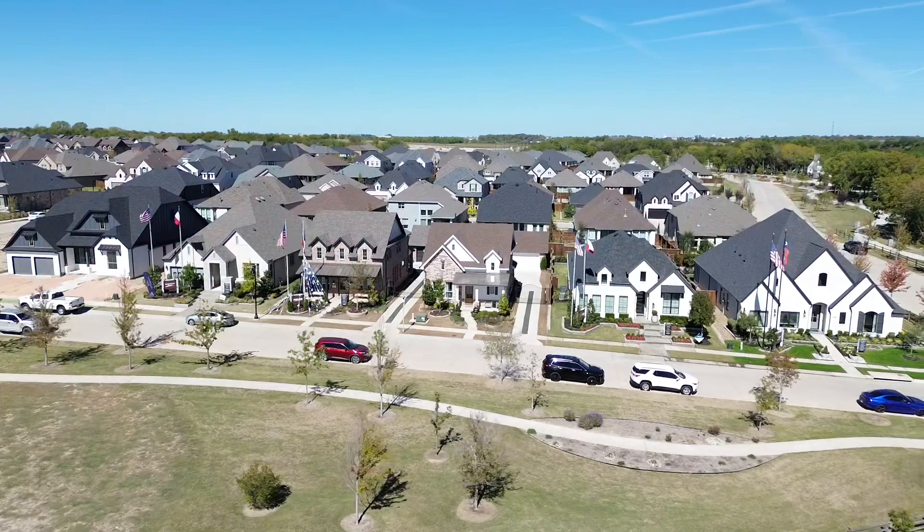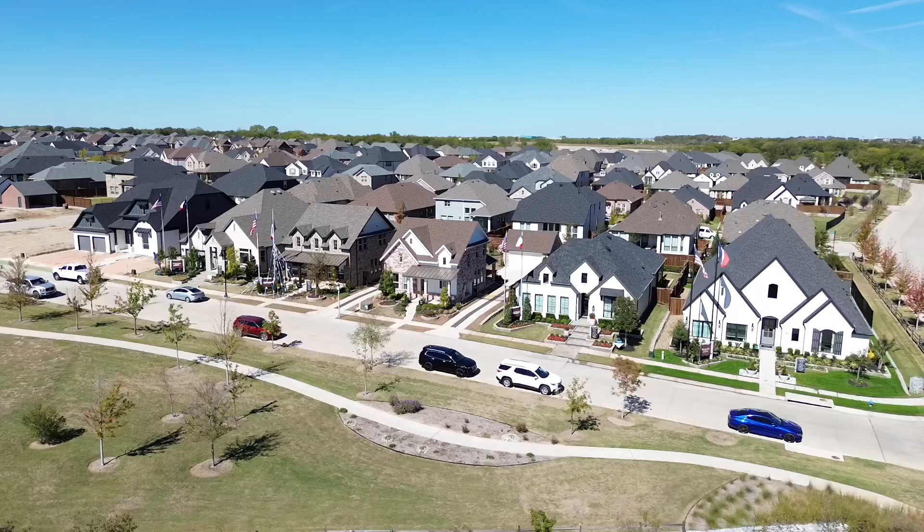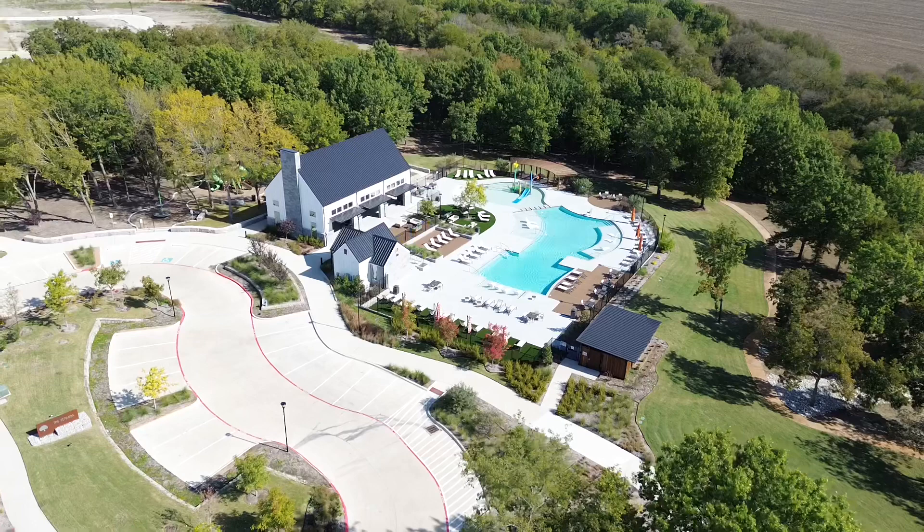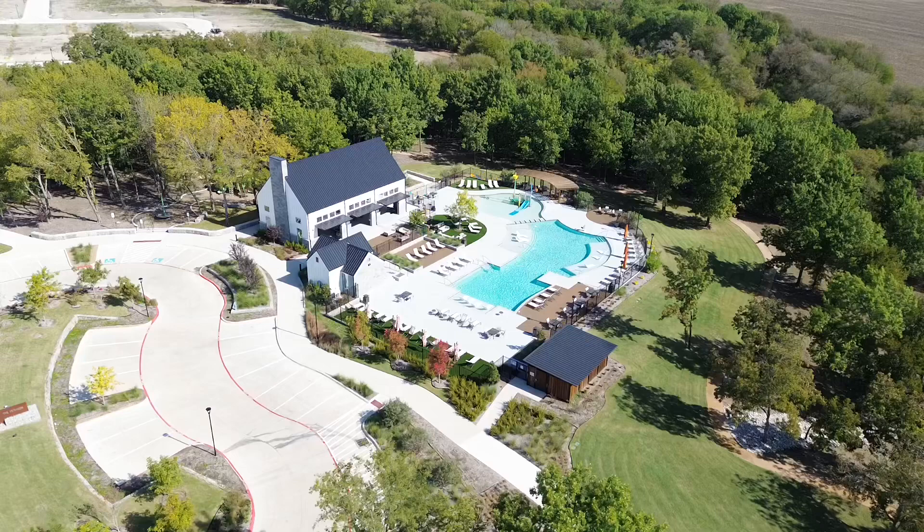They are in the first phase, and here are the model homes for you to tour in Mantua. If you guys have any questions, you're more than welcome to contact me — I'd be happy to take you along and show you this community. And here below, as you can see, are the start of the amenities coming to Mantua.